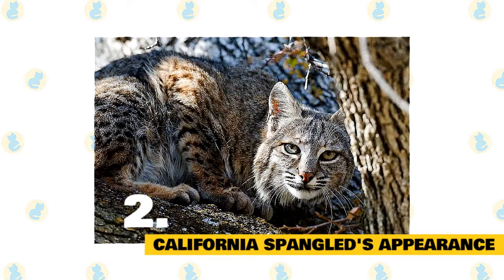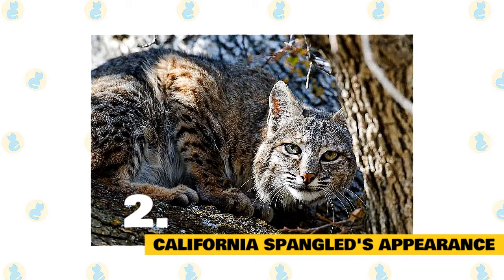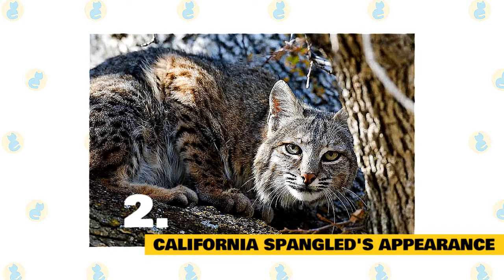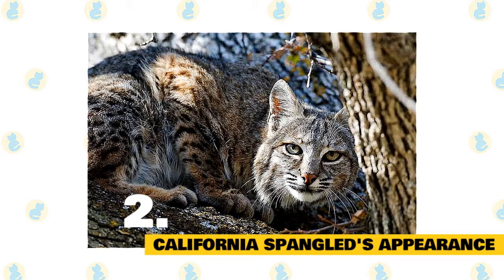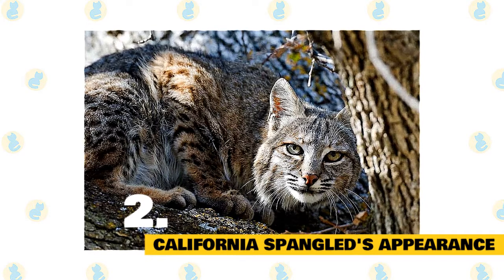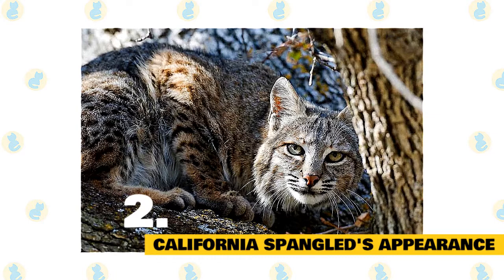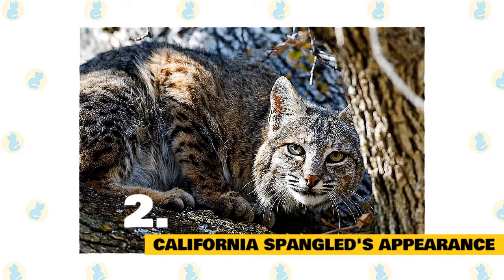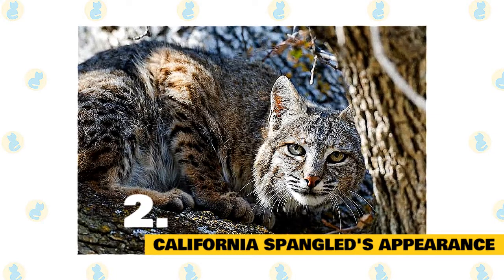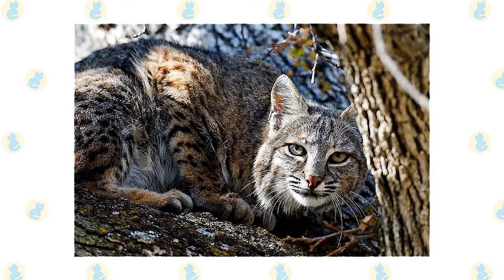The cat looks like a small version of a leopard. The tubular body and restlessly stealthy movement of the cat gives the impression of a hunter on the prowl. The body of the cat is long, lean yet muscular. The cat has a round forehead, prominent cheekbones, and a firm chin. The muzzle is short and the nose and lips of the cat are in a straight line. The cat has wide eyes of deep copper to amber color. The tail of the cat is thick and long.